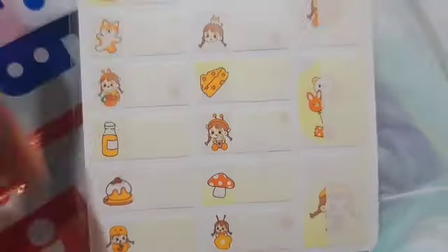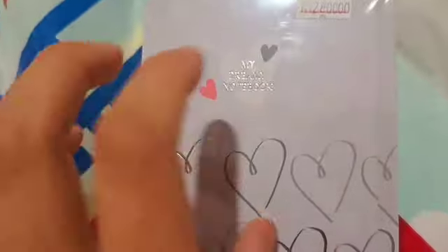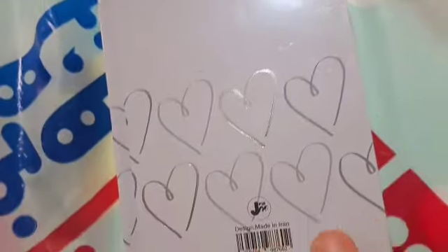Oh my god, they're so cute! Oh my god, cake — I love cake! And this is the notebook, it's really nice. I think the color is gray or lilac, I'm not sure, but it's really nice.